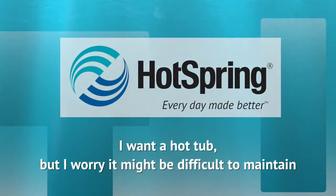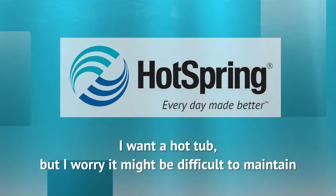While some of us are master handy persons always in search of the next project, the rest of us may be a little hesitant to take on the long-term maintenance of a hot tub without knowing how difficult or time-consuming it might be. Hot tub manufacturers understand your concern and have worked hard to design hot tubs that are simple and quick to maintain.